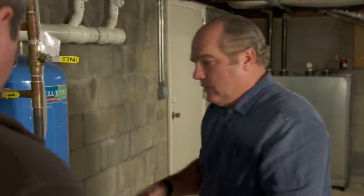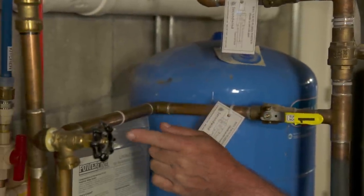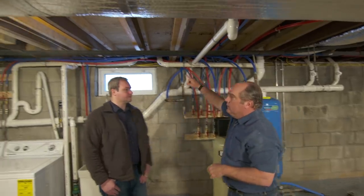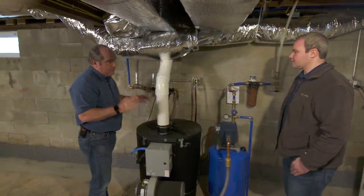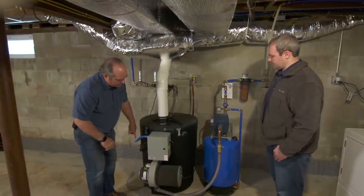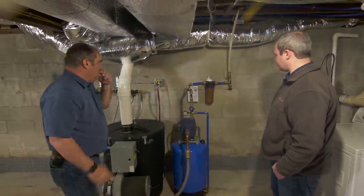Everything else you've added is for your water quality issues. This looks like a sediment or neutralizing tank — the water goes through, down through beads of resin or filter, and comes back up. Then it goes over here — this is a radon mitigation device. These are great; they take the radon out of the water and vent it out to the roof. Water comes in here, comes through the tank, you've got another pump, and then another sediment filter. So you've got a lot going on.